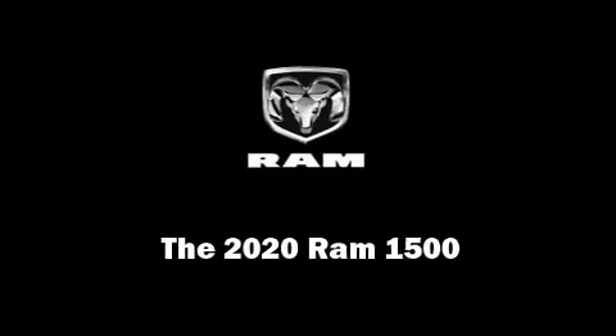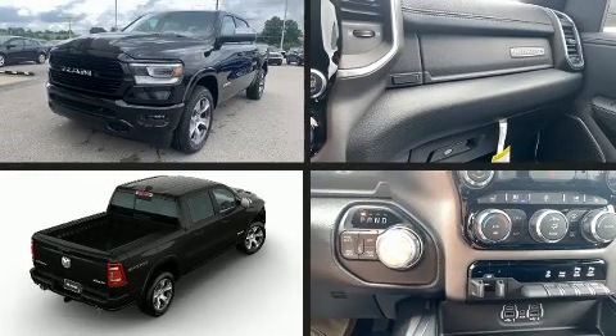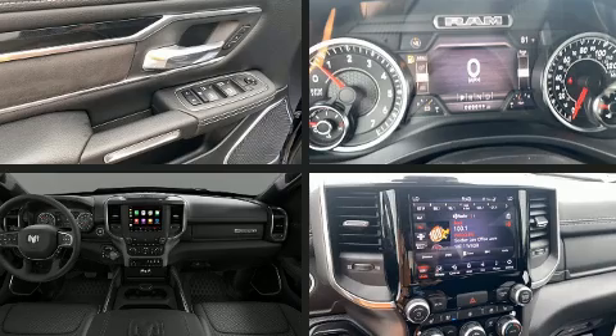Discerning drivers will appreciate the 2020 Ram 1500. This four-door, five-passenger truck offers the latest in technological innovation and style.